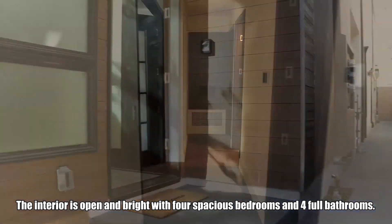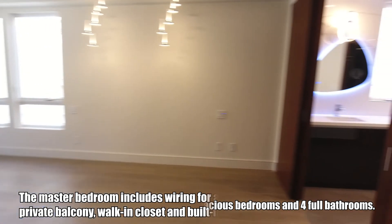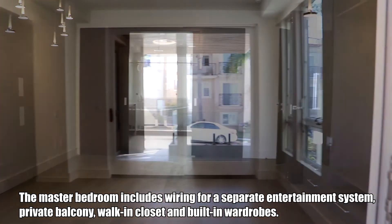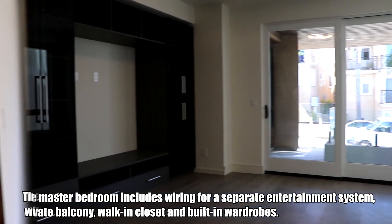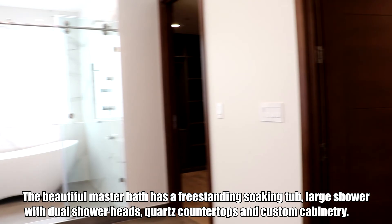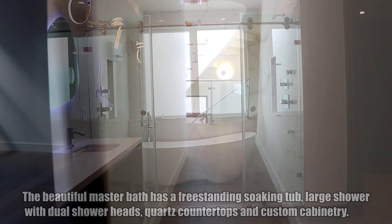The interior is open and bright with four spacious bedrooms and four full bathrooms. The master bedroom includes wiring for a separate entertainment system, private balcony, walk-in closet, and built-in wardrobes. The beautiful master bath has a freestanding soaking tub, large shower with dual shower heads, quartz countertops, and custom cabinetry.